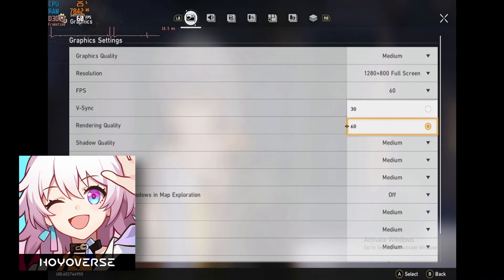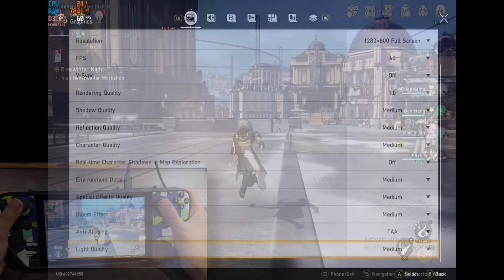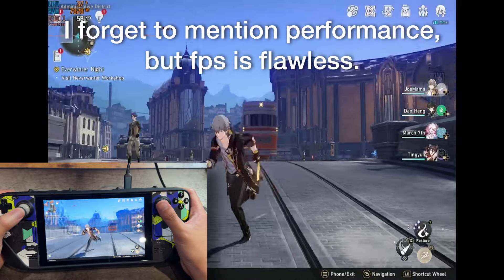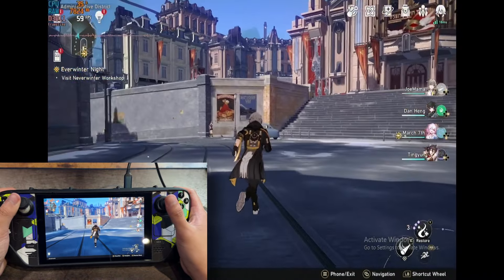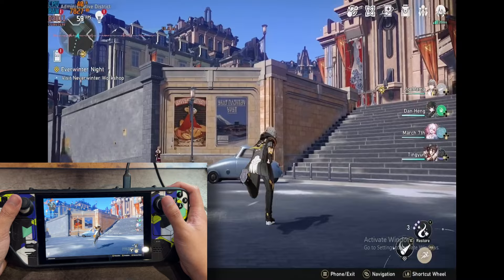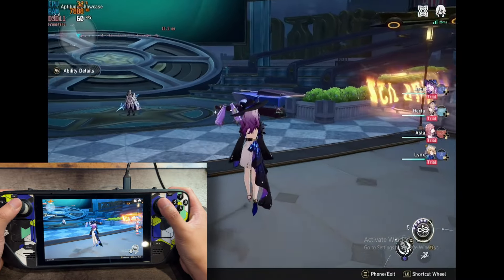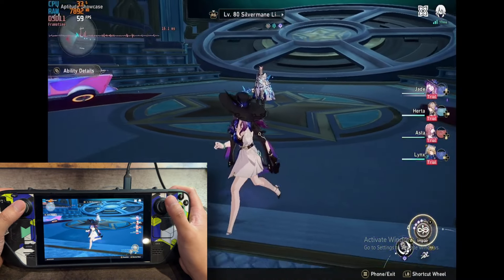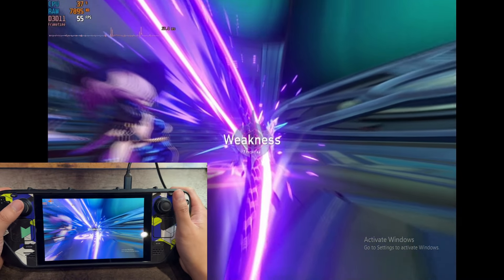Wrapping up our gameplay benchmarks, we have Honkai Star Rail — a pretty popular HoYoverse game that's been out over a year and is a great turn-based RPG. The fact that it's turn-based rather than action-packed makes it play way nicer on touch controls than other games. The discrepancy in experience between using a controller versus a touch screen on a tablet is not as big for this type of game. Honestly for Honkai Star Rail, I don't think you can go wrong with either.